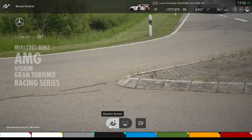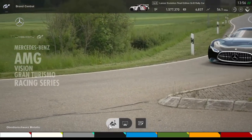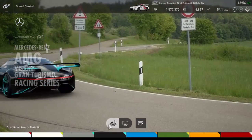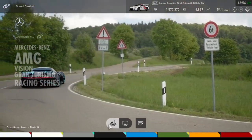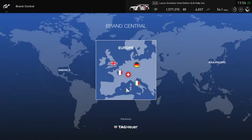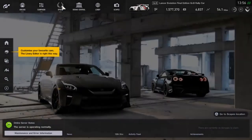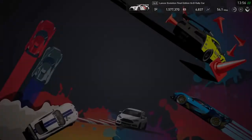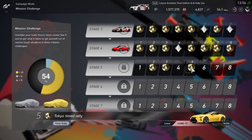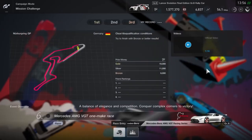Now, I don't have this car in my garage at this moment, but we are going to drive the Racing Series model in the Mission Challenges. It's a one-make race — a lap of the Nürburgring GP circuit. I've never driven the Nürburgring or this car. Let's go.